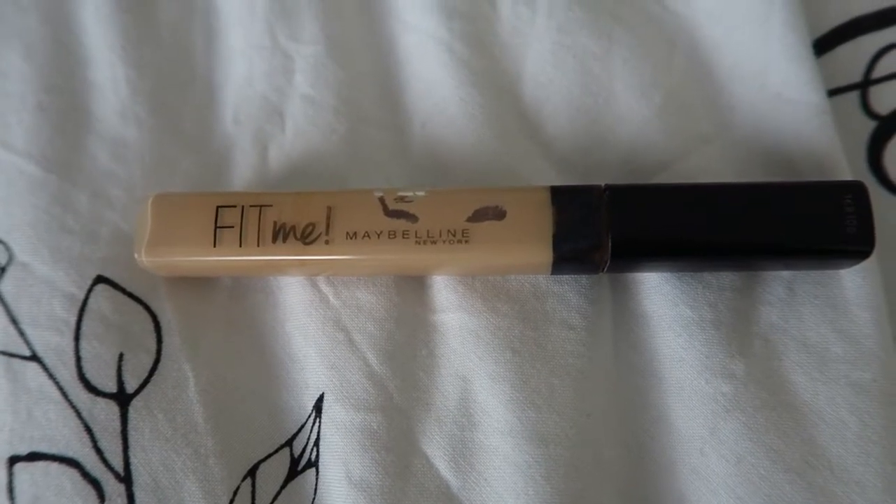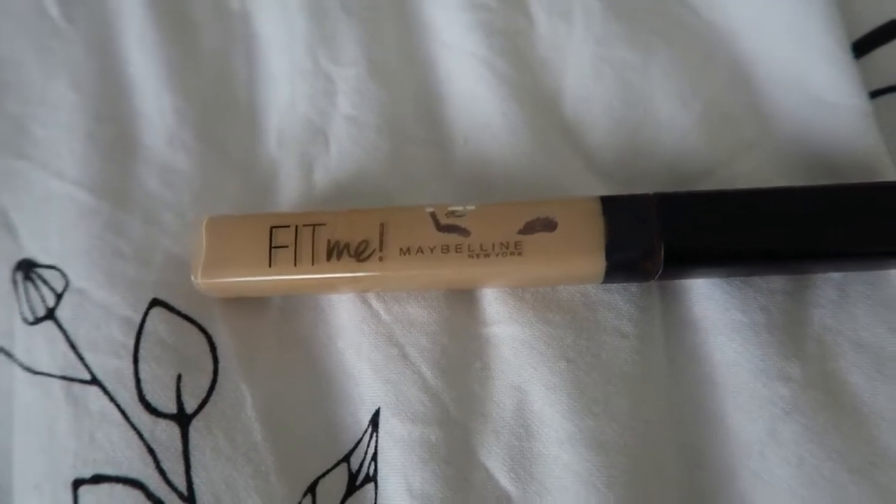The first category I'm going to talk about is makeup and I have a few items to share with you. The first product is the Maybelline Fit Me Concealer. I purchased this a couple of weeks ago just from Tesco's, but obviously it's Maybelline, and I got it in the shade number 15. I'd never tried this before — I just thought let's try something new — and I'm actually pleasantly surprised by this.